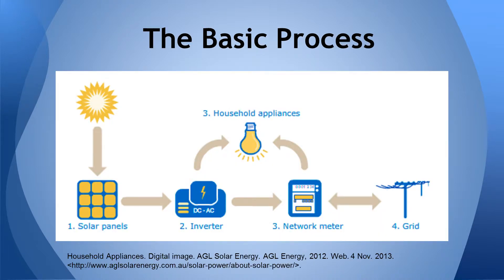The sun releases highly energetic photons, which we see as light. The photovoltaic cells in the solar panels absorb this energy and convert it to a constant flow of electricity known as direct current, or DC for short. An inverter converts the DC to AC, the kind of electricity we use in household appliances. Then a network meter keeps count of how much electricity is being used, in units of kilowatt hours, and it's sent to the grid and into your home.